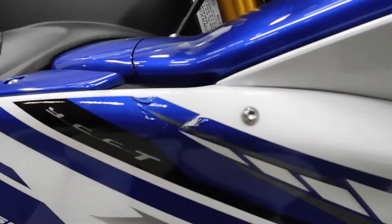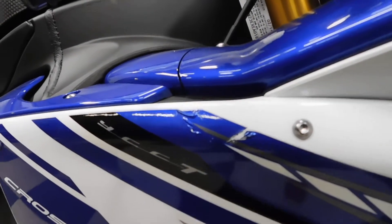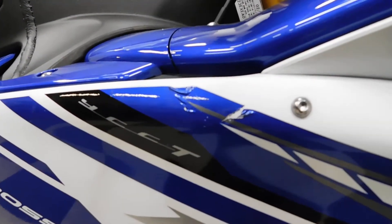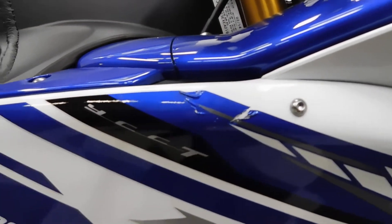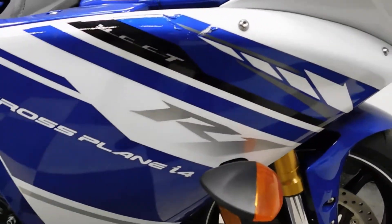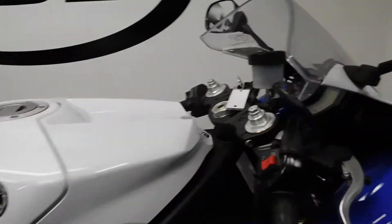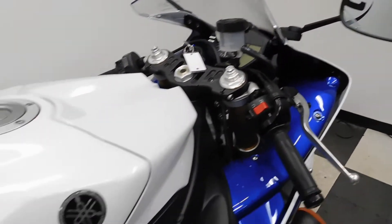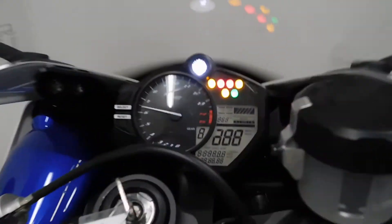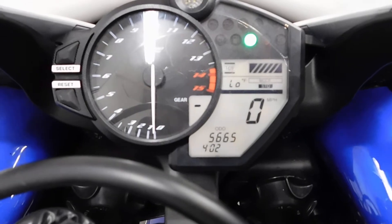Now here's the other imperfection — we've got a little spot here on the right side. I don't know if the bar did that when it tipped over on the other side or if it was rubbed against something. It's really hard to say. The rest of this side of the bike doesn't show any damage like it's been tipped over or set down. It's kind of a weird spot. But like I said, all stock and waiting for your accessories. 5665 miles is what's on it.